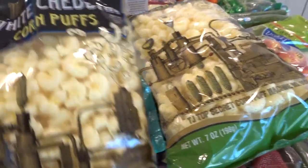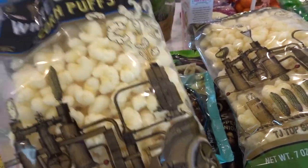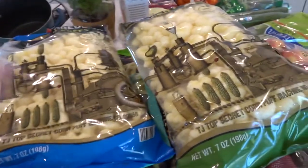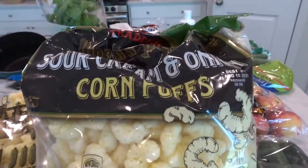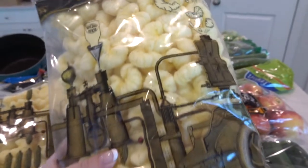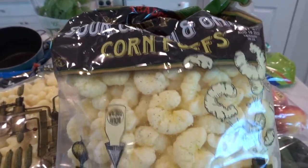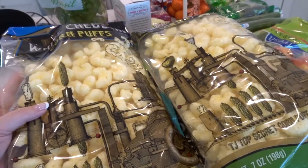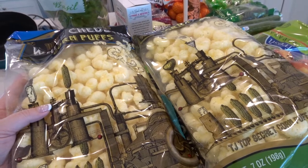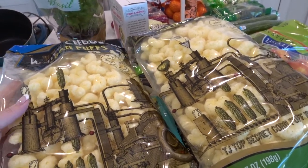I got these two things of corn puffs. This was the cheddar one and I figured I'd like it and the family would too. And then this one was a sour cream and onion flavor — we really like sour cream and onion chips. These were really affordable, like $1.50 or $1.60, and I thought that was a really good deal considering chips are like $4.